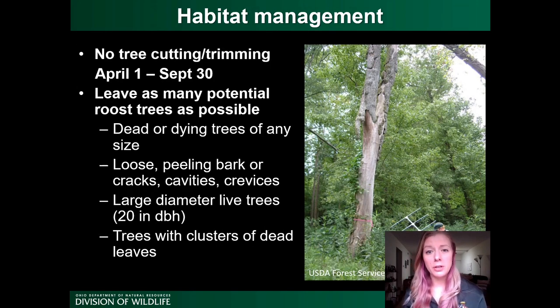So what do these new listings mean for habitat management recommendations? Since northern long-eared and little brown bats use similar roosts to Indiana bats, not a lot has changed in terms of our tree-cutting recommendations. As always, you should avoid cutting or trimming trees between April 1st and September 30th. Clearing trees during the maternity period risks destroying a roost tree and killing females and their young. Even after young can fly, bats continue roosting in trees until they leave for winter hibernation or migrate in October — which is why the restricted period lasts through September.